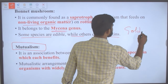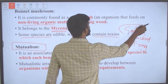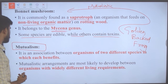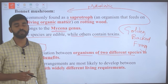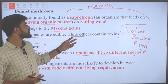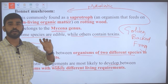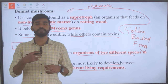The golden-backed frog is in a mutualistic relationship with the bonnet mushroom. Mutualism is an association between organisms of two different species in which each organism benefits. These mutualistic arrangements are most likely to develop between organisms with widely different living requirements — the bonnet mushroom and the frog have different living requirements, yet both benefit from this arrangement.